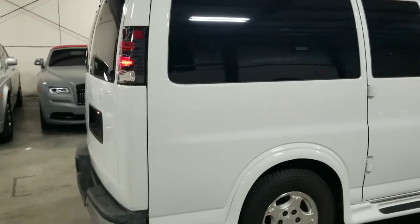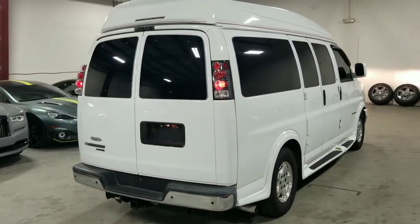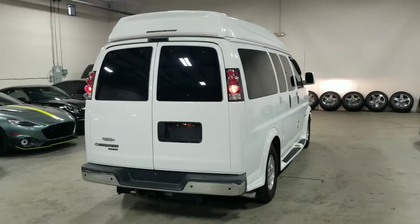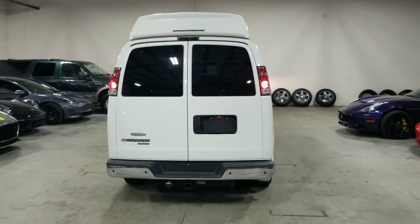I'm going to go ahead and make our way towards the rear and open up the trunk area. This vehicle also comes equipped with the trailering package, so you can see the tow hitch down below.